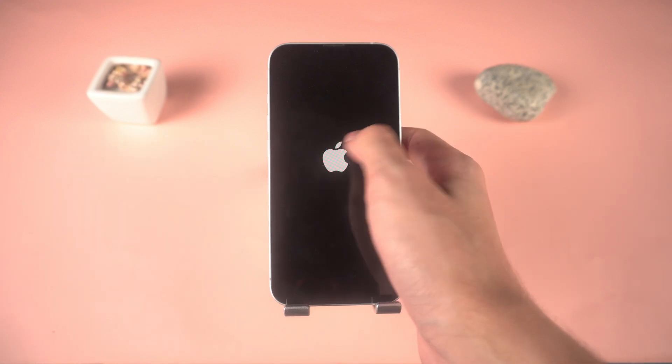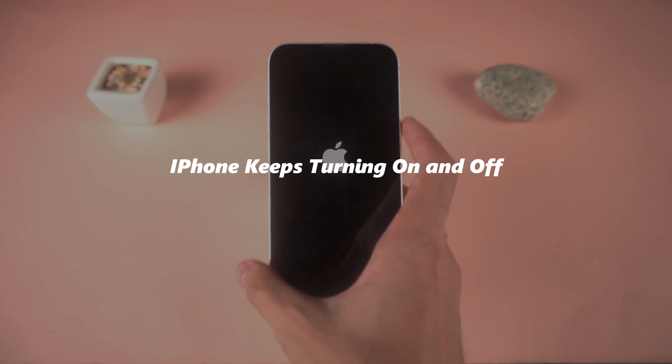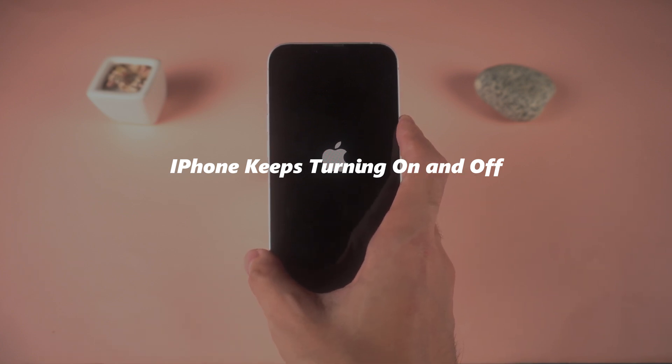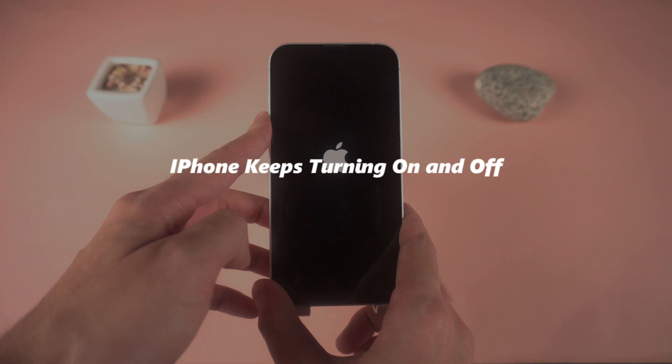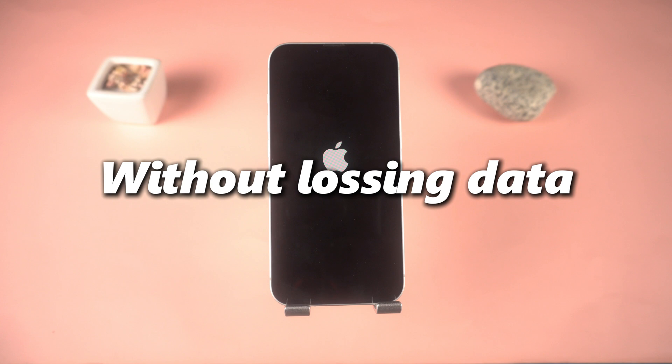Hey everyone, welcome back to the Tenorshare channel. If your iPhone keeps restarting and is stuck in a boot loop, you're not alone. Good news — you probably don't need a trip to the Apple Store. In this video, I'll show you the fastest and safest ways to fix it at home without losing your data. Let's get started.